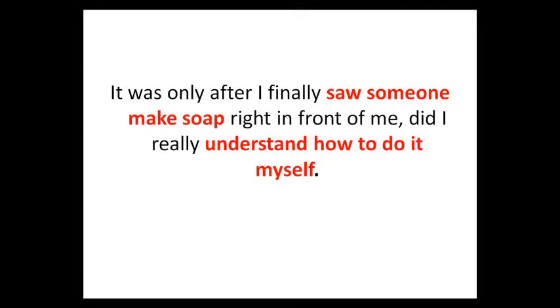That's the thing that made the difference for me. It was only after I finally saw someone make soap right in front of me that I was able to understand how to do it for myself. That's why I think that to learn to make soap the easiest and fastest way possible, you need to see it in action.